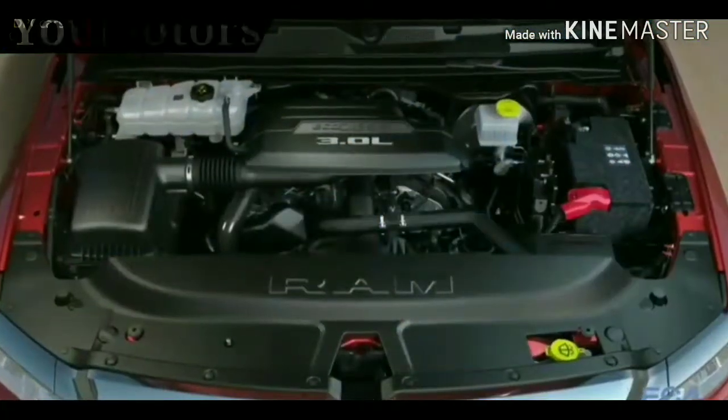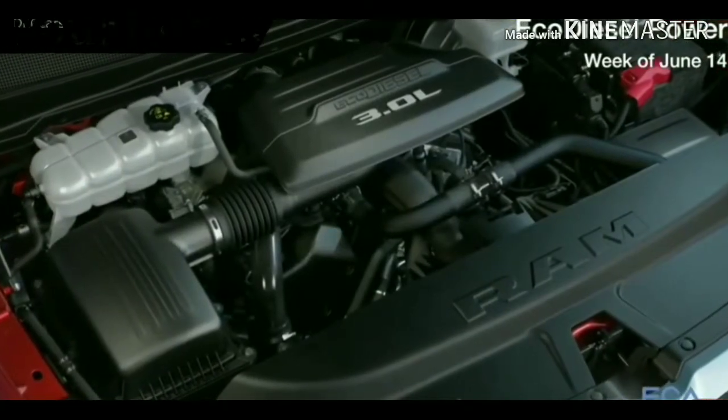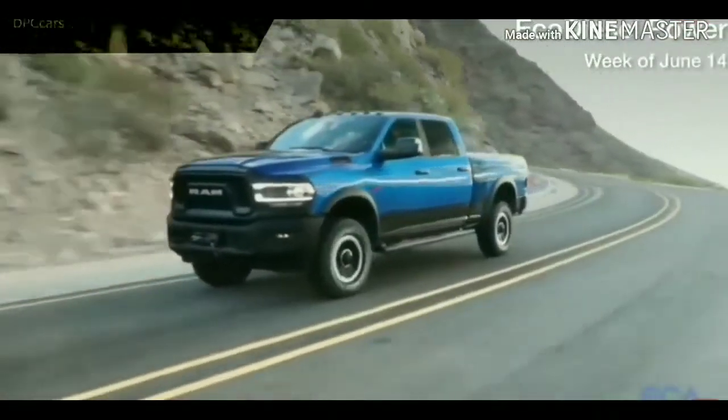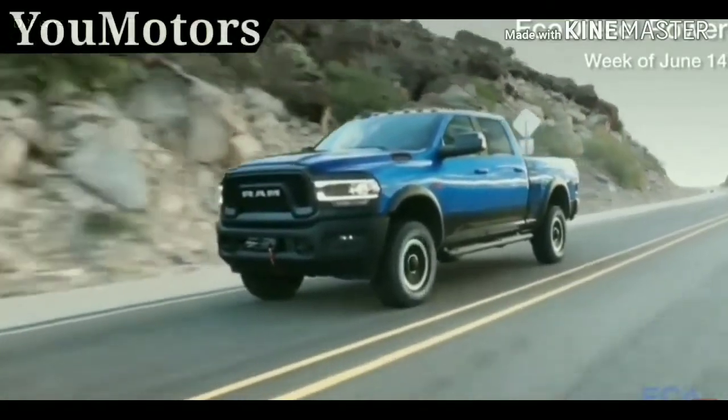The 2020 Ram 1500 EcoDiesel will become America's most powerful half-ton diesel pickup with 480 pound-feet of torque when it goes on sale in the fourth quarter of 2019.